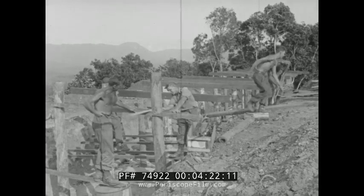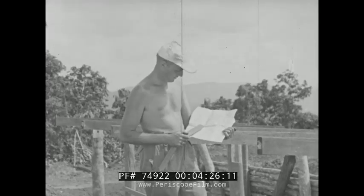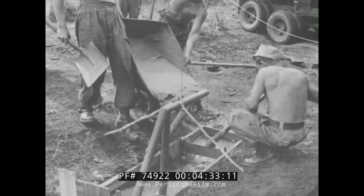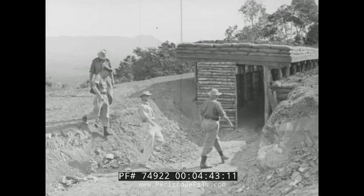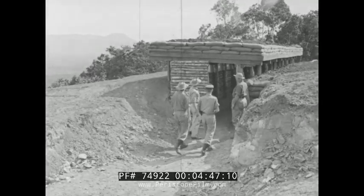Construction of observation bunkers is well advanced, like this one on nearby Mount Le Monde overlooking the explosion sites. A precise timetable is now in operation — the countdown to D-Day and H-Hour has begun. Cement beds are prepared for the installation of delicate scientific instruments. The value of detailed and expert planning undertaken months before becomes more apparent as the entire experiment begins to dovetail.